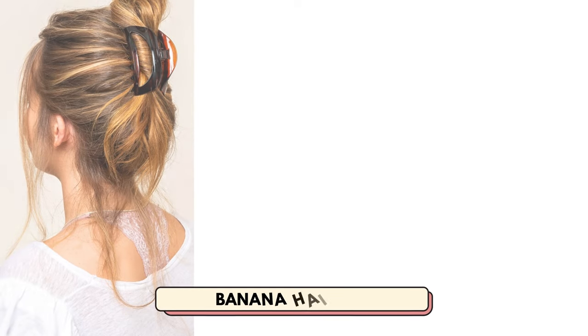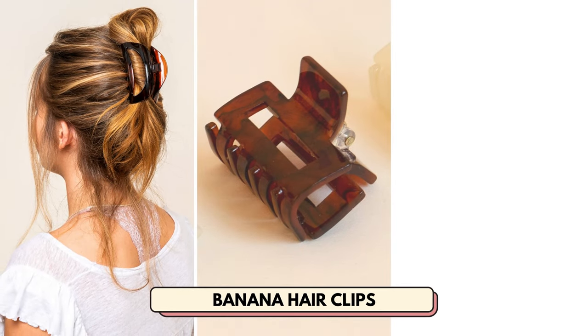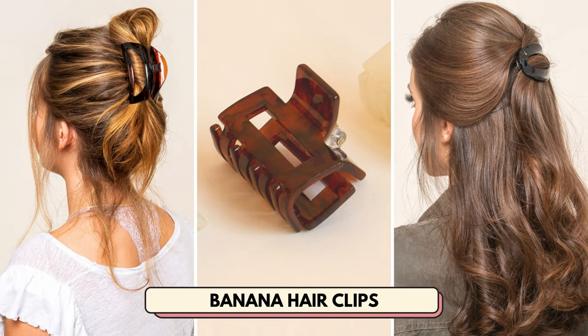Number 3 is banana clips. These are always a hit, especially if you sell some unique and stylish ones.